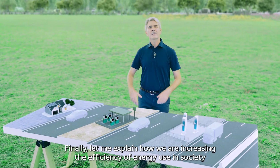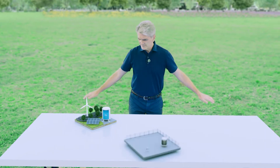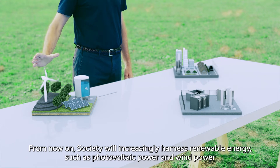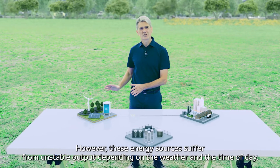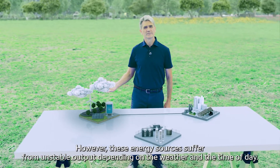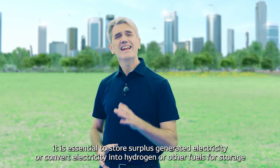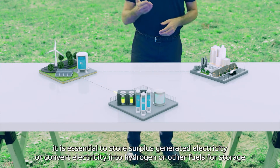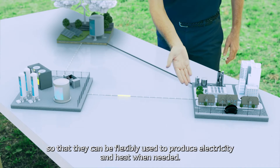Finally, let me explain how we're increasing the efficiency of energy use in society. From now on, society will increasingly harness renewable energy, such as photovoltaic power and wind power. However, these energy sources suffer from unstable output depending on the weather and the time of day. To ensure effective use of these unstable renewable energy sources, it is essential to store surplus-generated electricity, or convert electricity into hydrogen or other fuels for storage so that they can be flexibly used to produce electricity and heat when needed.